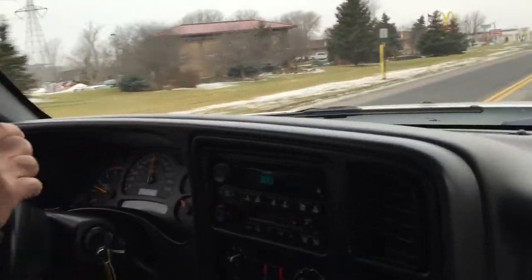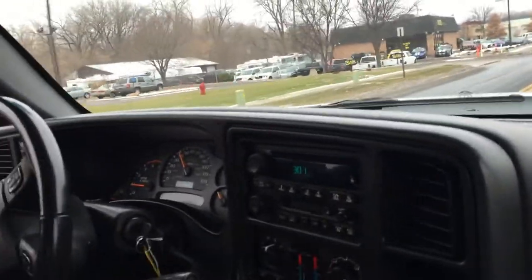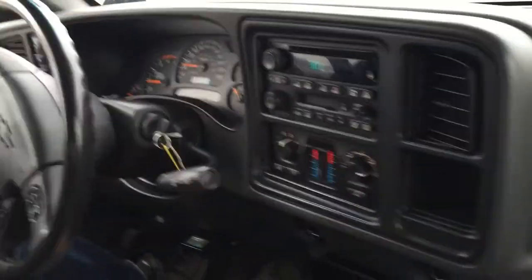Sounds real nice with the exhaust system. We can also help you with financing, we take trades. We're located on Highway 13, directly across from Barnes & Menards, right next door to McDonald's. We always have a great selection of Silverados for you to choose from. Give us a call or email us with any questions — we'll be glad to help you. Thank you.